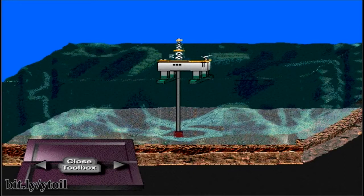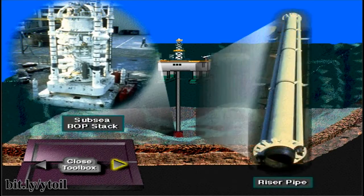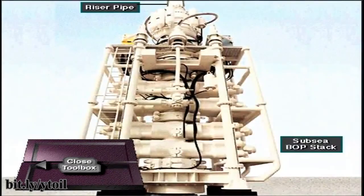On floating rigs, it's not practical to mount the BOP stack on top of the long riser pipe. The BOP stack is much too heavy for the relatively thin and flexible walls of the riser pipe. Also, because the riser walls are relatively thin, they cannot withstand the high pressures that could develop inside the riser when the well is shut in on a kick. So the rig crew mounts the BOP stack on the wellhead at the seafloor and makes up the riser on top of the stack.